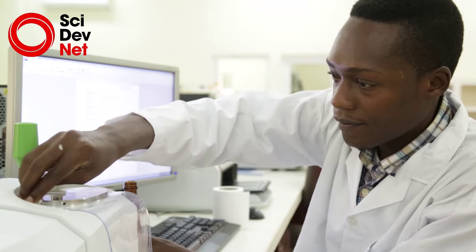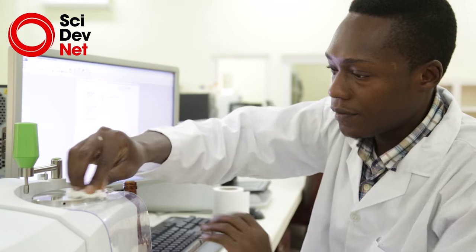Apart from academia, people in industry also use this place. Goldfields Limited, for instance, are trying to look at the presence or absence of heavy metals in the soil samples at the places where they operate. They came over here to use our atomic absorption spectrophotometer for that work.